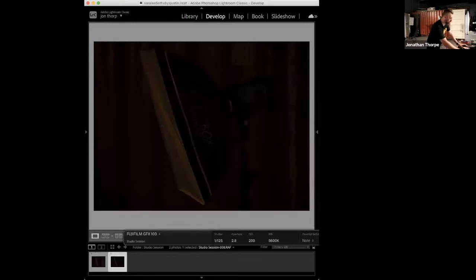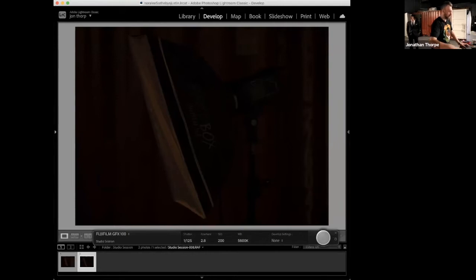We should be looking at my Lightroom screen now — we're tethering in. I haven't done any light tests so we're doing this on the fly, keeping it authentic. I'll keep my shutter speed at the camera sync speed: 1/125th of a second. With medium format, depth of field is way shallower than 35mm, so I'm starting at f/2.8 and will probably go to f/4.